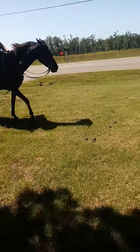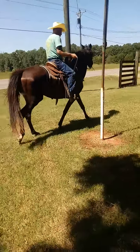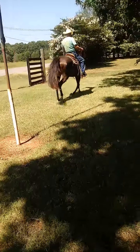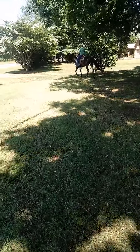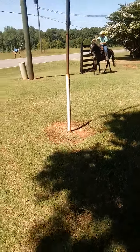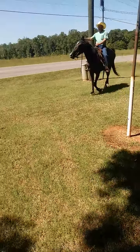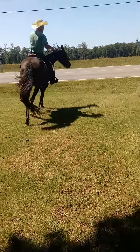Take her home and finish her your own way. She's just a baby four-year-old. This little mare will need a touch of weight and foot care. We bought her that way over the weekend. We'll feed her while she's with us, but she's a nice little mare.